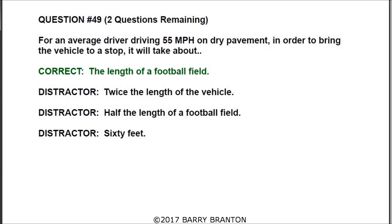Question number forty-nine: for an average driver driving 55 miles per hour on dry pavement, in order to bring the vehicle to a stop, it will take about the length of a football field.